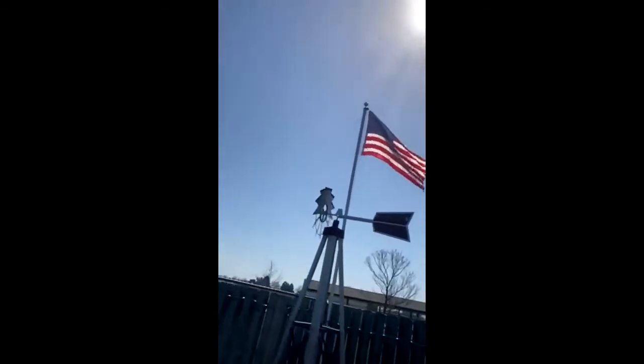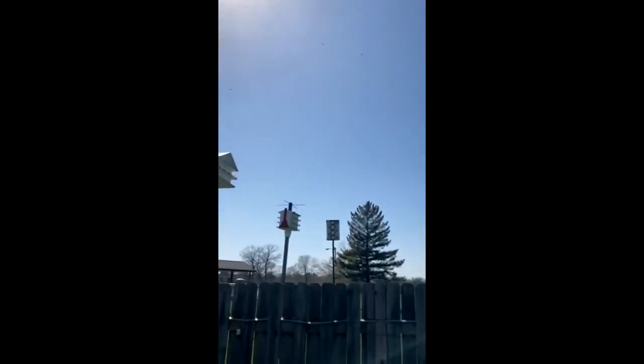That loud noise you hear — that's a south wind, and you can hear it blowing in from the lake. That's how rough it is out there, the water hitting. Yeah, that's the water. And here are my martins — you can hear them.